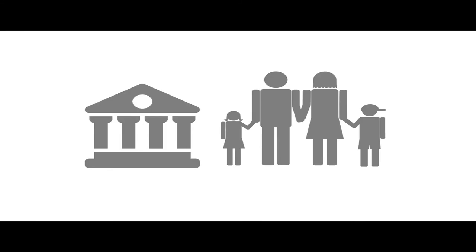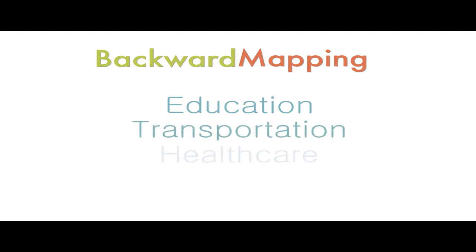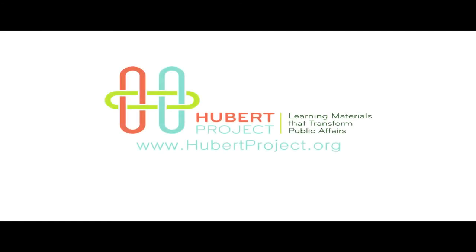Even better, backward mapping can be applied to many other issue areas like education, transportation, healthcare, and so many more. The possibilities are endless, and the process is convertible. For more information on other policy and management topics, check out the Hubert Project at www.hubertproject.org.